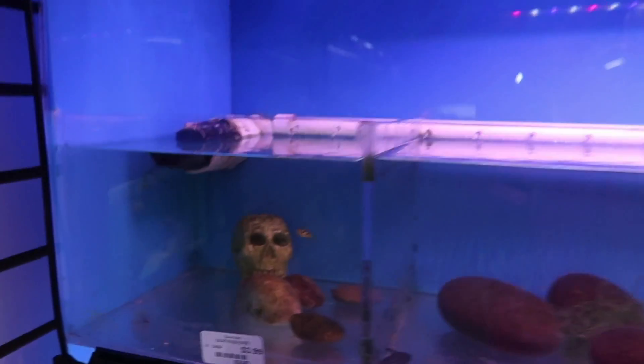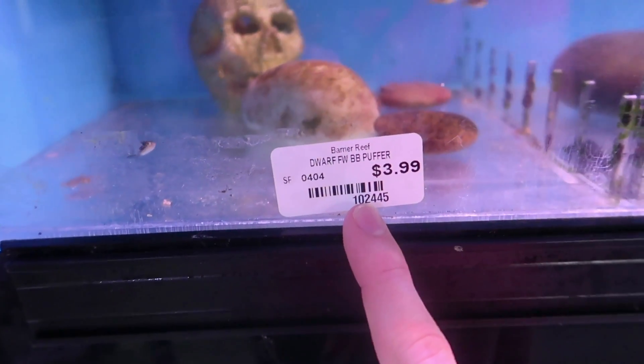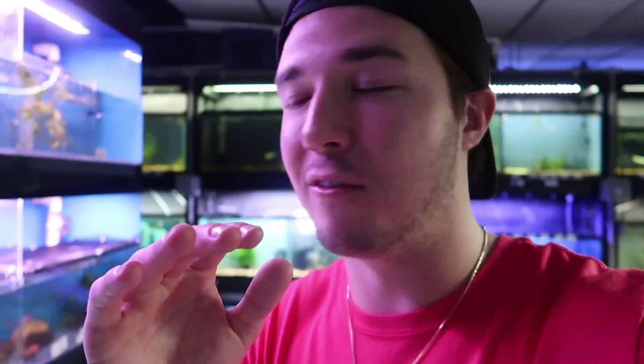Alright guys, we are back once again at the store and we are looking for more fish for our freshwater tank. We love that tank - we love how the setup is going. A couple things came in the other day - these little guys right here. Little puffers, man - little tiny dwarf puffers. These things are so small but they are so freaking cute, and I love them and we're getting them 100%.